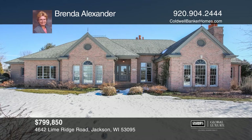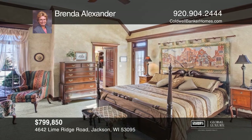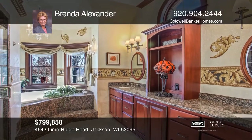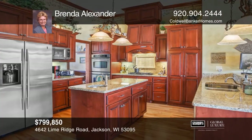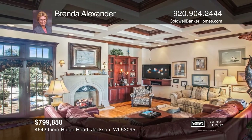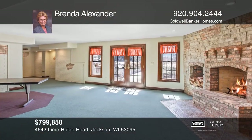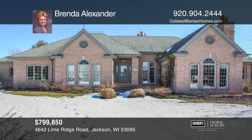This one-owner lifestyle retreat, specializing in attention to detail, was custom-built for the developer, which equates to superior quality throughout. Relax in the master suite or create your cravings in your gourmet kitchen. Approximately 6,033 square feet of luxury abound in this ranch, finished top to bottom with all the bells and whistles. Think this could be your dream home? Take the first step by calling Brenda Alexander today.